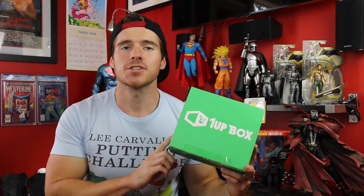What's happening my fellow Geeks and Geekettes? Welcome to a brand new episode of Cosplay Chris and today we are doing a 1UP Box unboxing video. First off a very big thank you to the awesome people at oneupbox.com who sent me this.